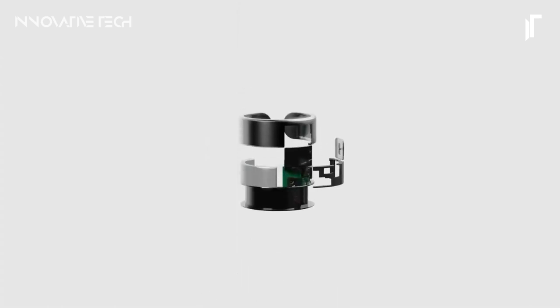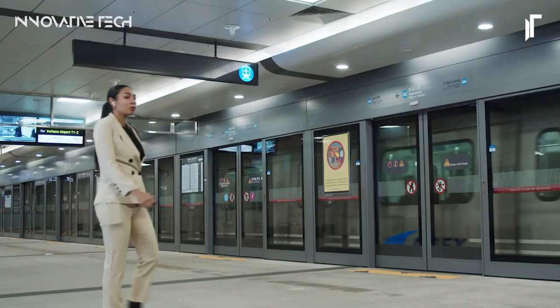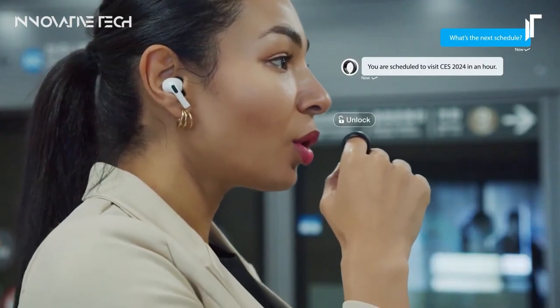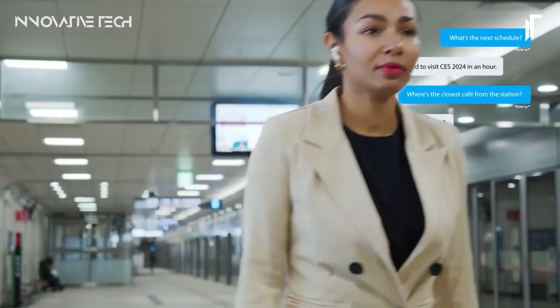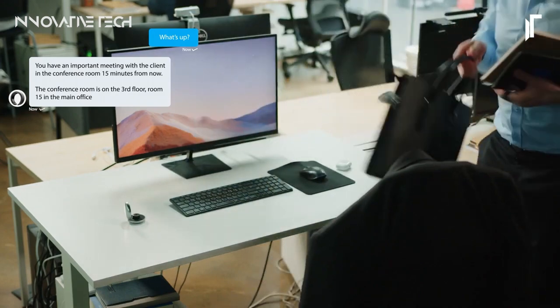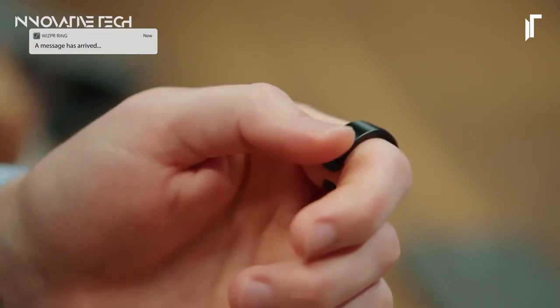With the Whisper Ring, the boundaries of voice interaction are transcended, paving the way for a more natural and seamless engagement with AI. Developed by VTOUCH, this innovative wearable device represents a groundbreaking leap in technology. Gone are the days of cumbersome buttons or awkward wake words — users can effortlessly communicate with AI by bringing their hand to their lips. The proximity sensor ensures activation at just the right moment, enabling privacy through whispering and delivering instant responses via earphones. Whether it's enhancing productivity, facilitating information retrieval, or embracing the forefront of technological advancement, the Whisper Ring offers a compelling and transformative experience in voice-controlled communication. What tasks would you envision accomplishing with such a discreet and intuitive tool at your fingertips?